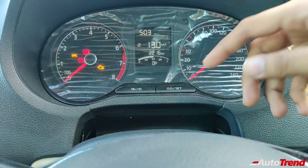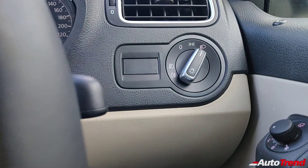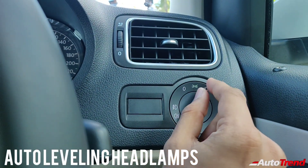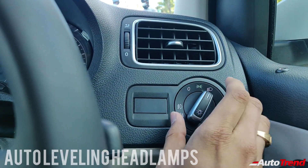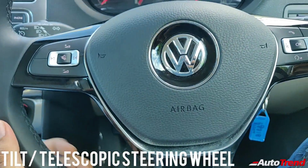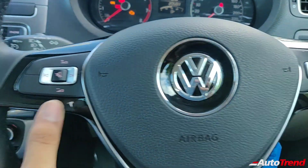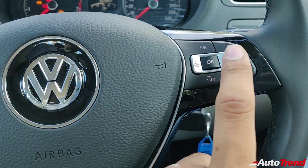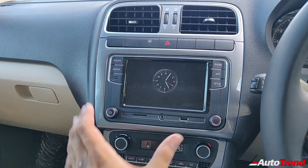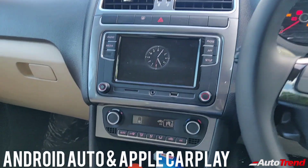The instrument cluster looks exactly the same as the Volkswagen Polo, including the MID and all the features. Coming to the right side, you get the typical headlamp switch, which on this top-spec variant does not get a scrolling function for headlamp leveling. Instead, this top-spec variant gets auto-leveling headlamps which are LED for both the low beam and the high beam — an exclusive feature available only for the top-spec variants. The steering wheel is tilt and telescopic adjustable right from the entry-level variant. You also get audio controls on the left side of the steering wheel, Bluetooth telephony and voice command buttons on the right side, along with buttons for the instrument cluster MID. Coming to the center console, you get the very same 7-inch touchscreen system, and this Highline Plus variant gets a reverse parking camera.